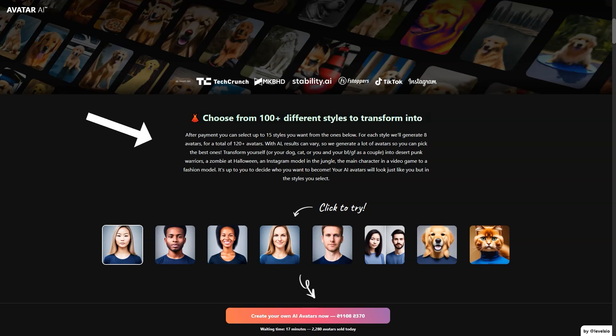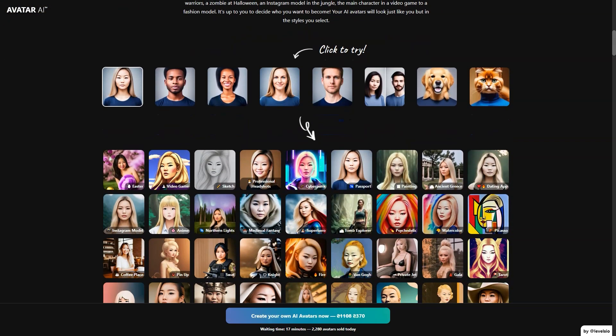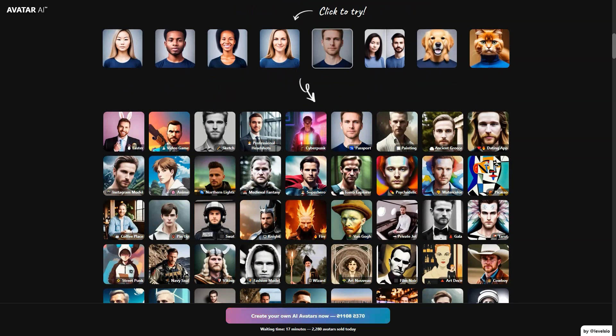They recommend taking 10 close-up photos of your face, 3 profile shots from the side, 5 chest-height photos, and 3 full-length photos. The more different your images are, the better the results will be. High-quality photos work best, and it's important to look away from the camera and have a variety of facial expressions and backgrounds. And it's not just for humans — you can turn your furry friends into AI avatars too. Imagine having your pet's portrait in a punk desert warrior style or jungle Instagram model. The options are endless.